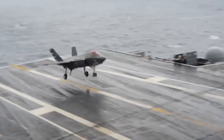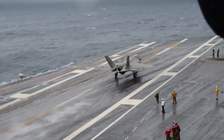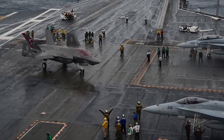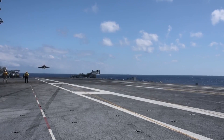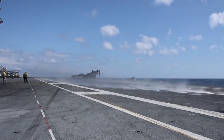The U.S. Navy carrier variant of the Lockheed Martin F-35 Joint Strike Fighter has gone to sea again. The two-week deployment of two F-35Cs from the Integrated Test Force to the USS Dwight D. Eisenhower aircraft carrier tested the Joint Precision Approach and Landing System and Night Operations' Generation III helmet-mounted display.